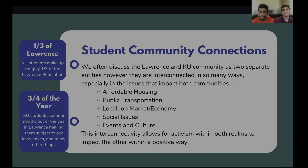Something that is often left out of the conversation with student activism, particularly in Lawrence and KU, is that these two communities are often viewed as separate entities. However, they are interconnected in so many ways, especially in the issues that impact both communities — which can be around affordable housing, public transportation, the local job market economy, various social issues, and events and culture between the two. This interconnectivity allows for activism within both realms to impact one and the other in a positive way, because these communities are so intertwined.